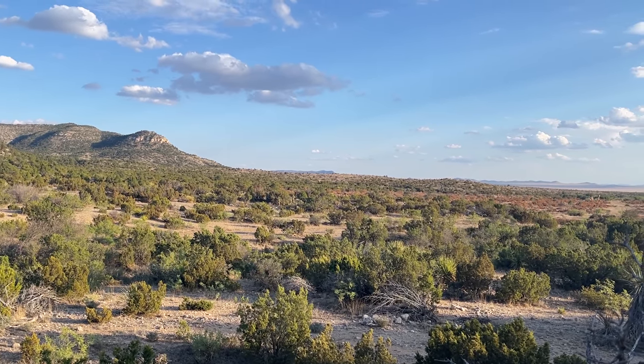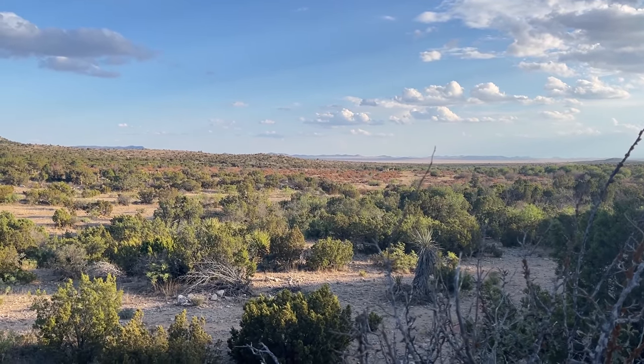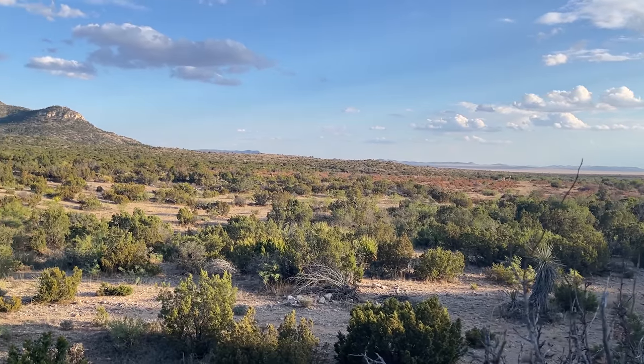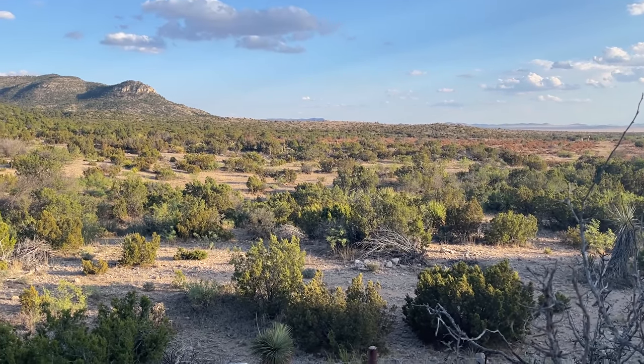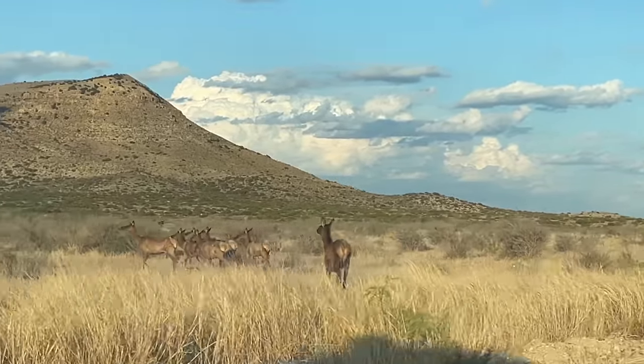Good afternoon everybody. It is the next day since you guys saw me in the last episode, and we're going to try to take advantage of some of the recent moisture this area has had — in a herp region that we don't get to very often, that is an abundance of elk.